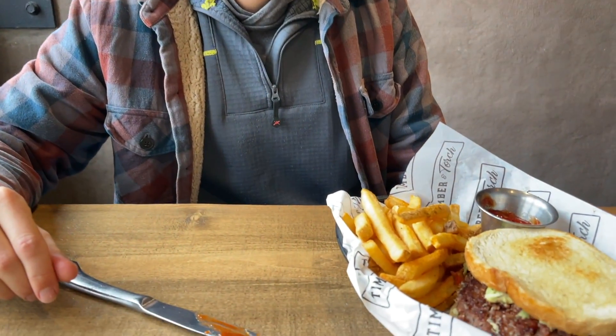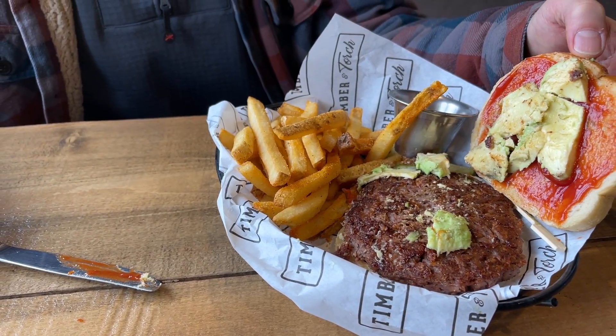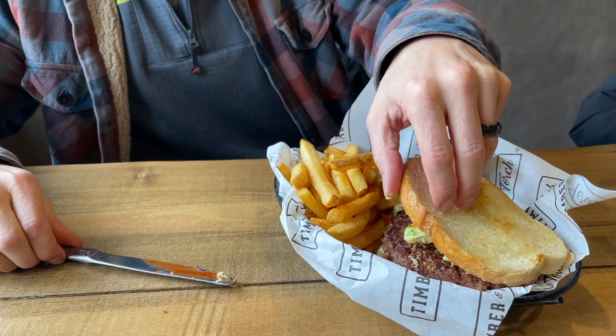My husband got a beyond burger — that's a big patty! I don't get the beyond burgers because I feel like they have way too much fat, so I'm gonna enjoy my quinoa sweet potato salad. They made me a maple Dijon dressing on here, it's really good. Once we're done eating we'll hop back on the lifts and get back out there and ski.